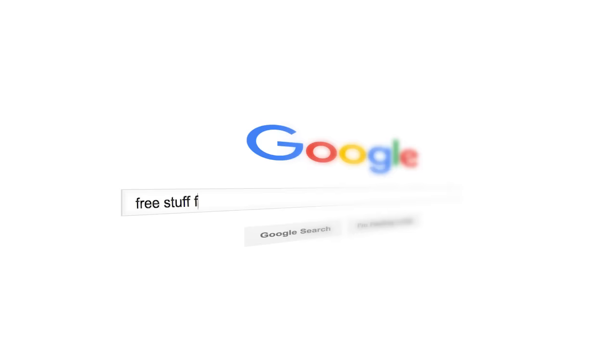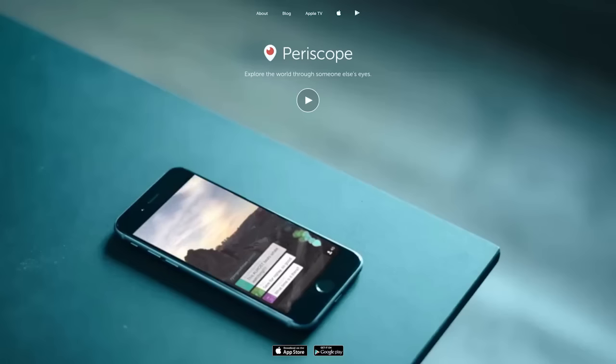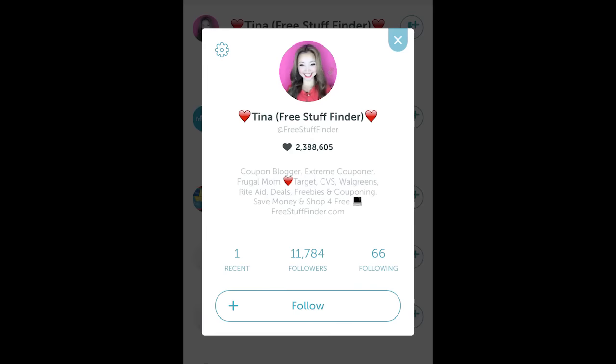Those are some of the deal highlights for this week. Head over to freestufffinder.com for the latest deals posted every single day. Sign up for email updates to be alerted of handpicked deals throughout the week. You can also watch live on Periscope — download the app and search for freestufffinder and hit follow. Leave a comment below and let me know what deals you're going to score this week, or if you have any questions. If you're brand new to this channel, make sure to hit subscribe and I'll see you next week!